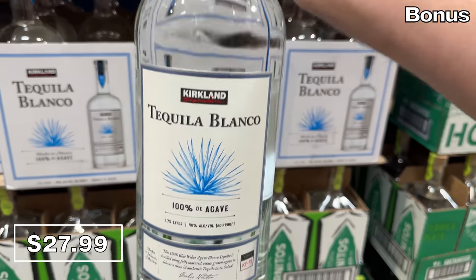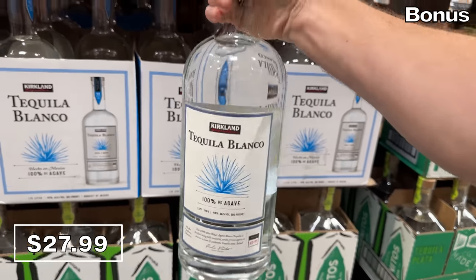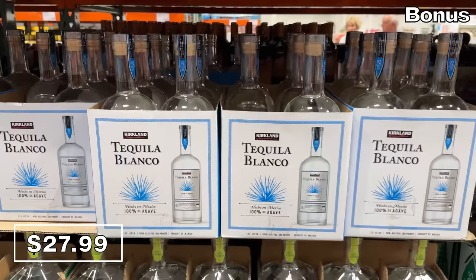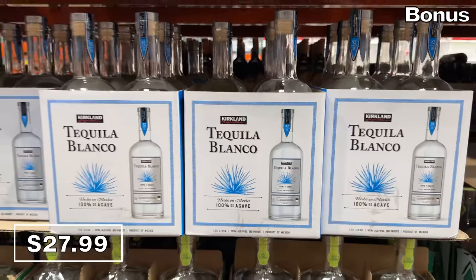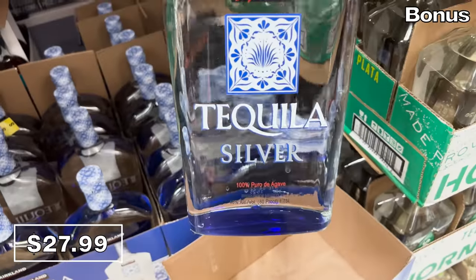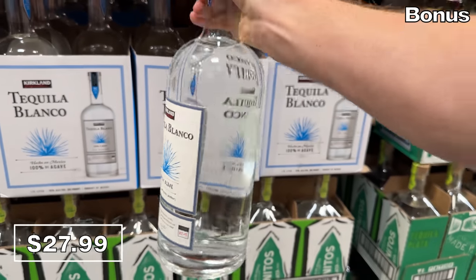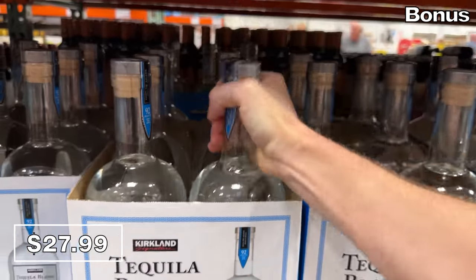If you're looking to treat yourself, or for a party, a 1.75-liter tequila bottle at Costco is now $28. This has undergone a facelift with a new name and packaging — if you love the tequila silver, it's now called tequila blanco. But from what I can ascertain, it's the exact same item, just with new packaging and a new name.